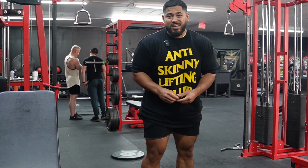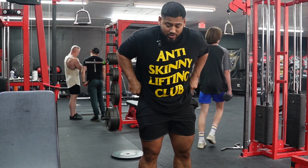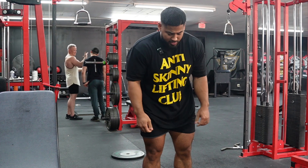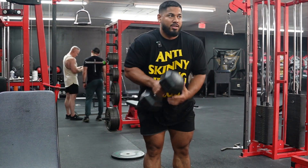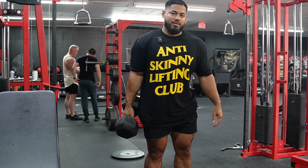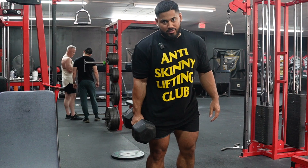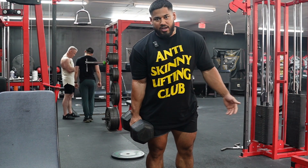Hitting these goblet squats. I haven't hit these in like months, so I don't really know how heavy to start. I hit the 50s for a set of 10 — felt pretty good, knees feel fine. Moving up to 60s, probably two or three more sets. I'm treating this completely like a bodybuilding movement — super controlled, small pauses at the bottom, trying to keep it as easy on my knees as possible while not hitting the adductor at all.